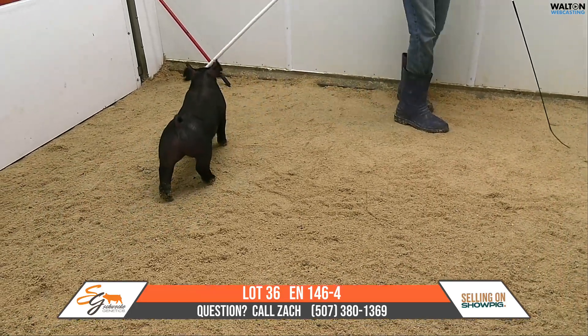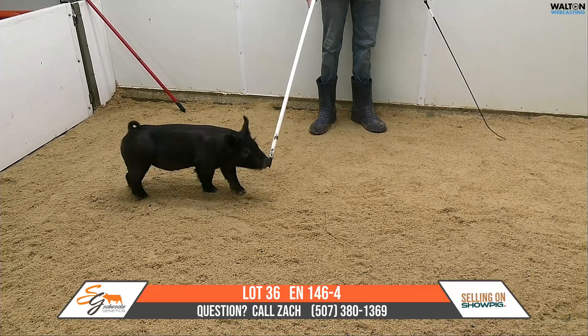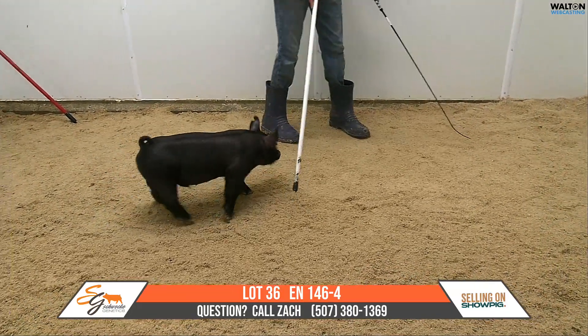The next one that we bring in here is lot 36. This is going to be a 146-4 male, Past the Hat, All Mine, Rusty Cage.